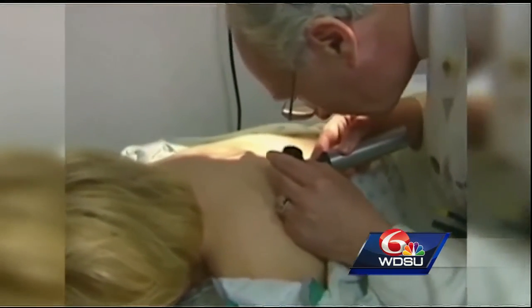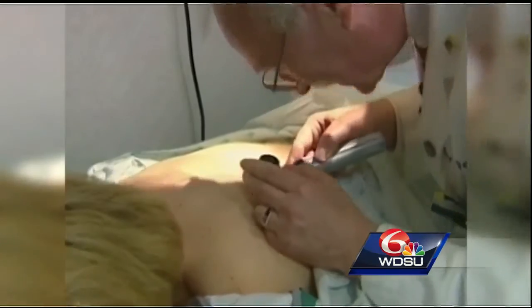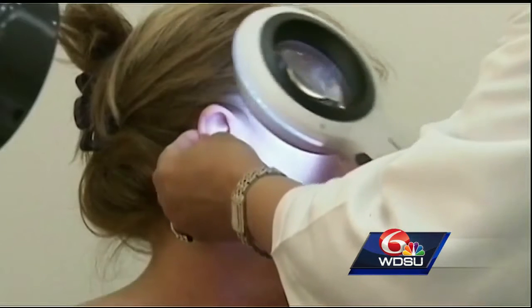Like freckles, age spots form when melanin is produced at a higher rate in concentrated areas of the skin, but it takes years of sun exposure before they show up. That is why this condition is mostly found in people over 40. Age spots do exactly what their name implies — they make you look older.